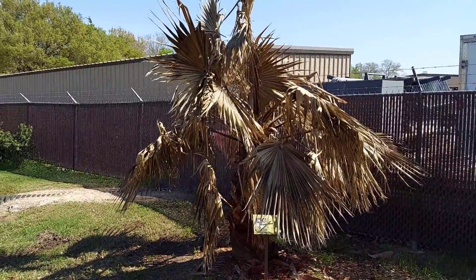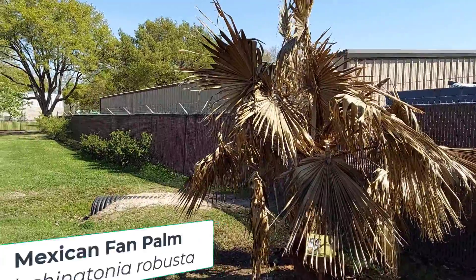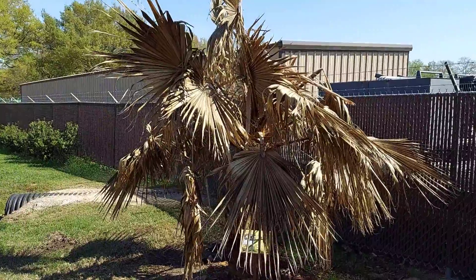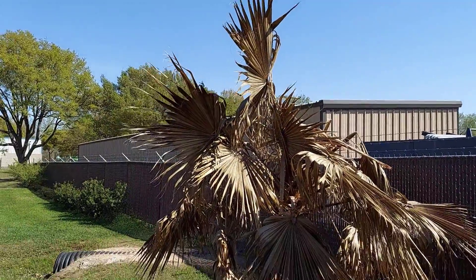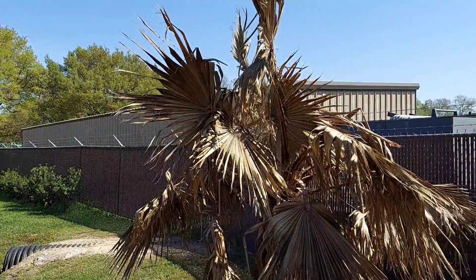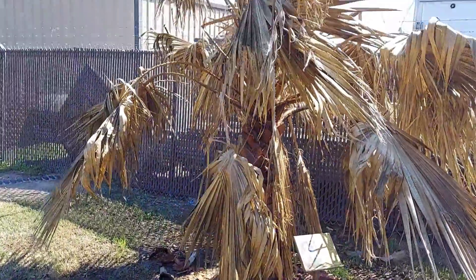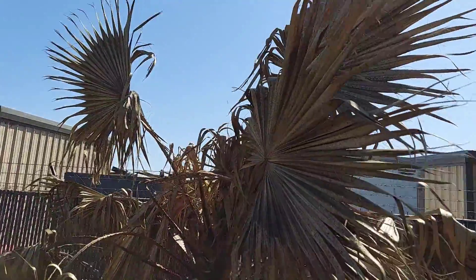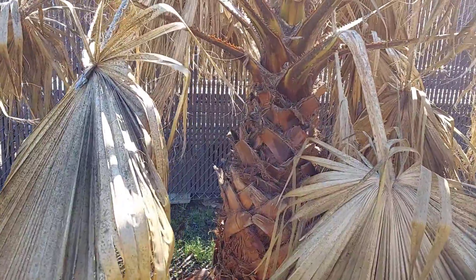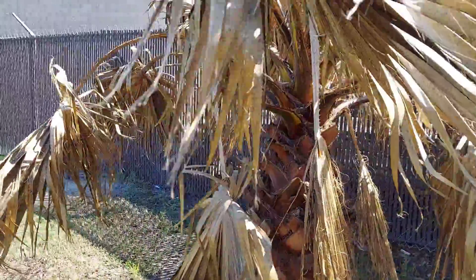Our first palm is the Mexican fan palm, Washingtonia robusta. The mature height on this is going to be between 60 and 90 feet tall, so this is one of the taller palms of the three. As you can see, this plant really had quite a bit of damage — the fronds are all brown on the trunk — and that's typical. I'm not seeing anything unique on it, but there is some good news.